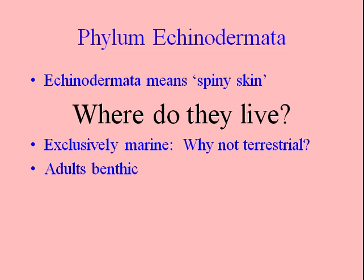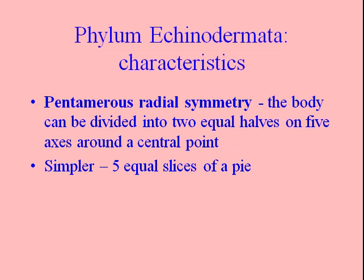So what does Echinodermata mean? That means spiny skin. Echino — spiny — and derm, there's that derm root of the word again — skin, or layer. They live exclusively marine. We'll see if you can figure out why they're not terrestrial during this video. And the adults of all echinoderms are benthic. We see larval dispersal phases in the plankton, but other than that, all the adults are benthic.